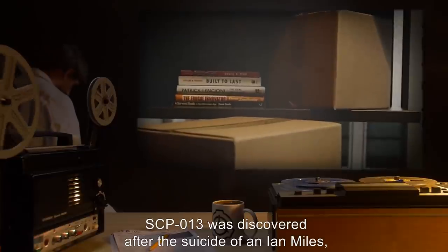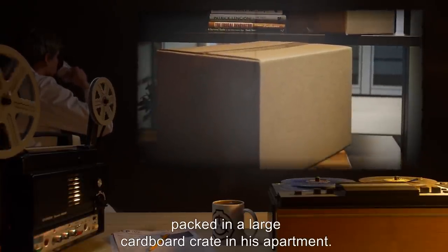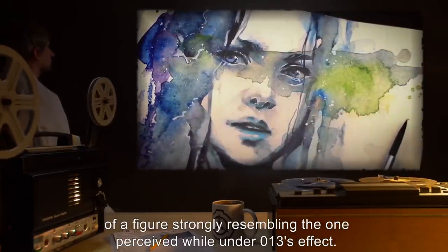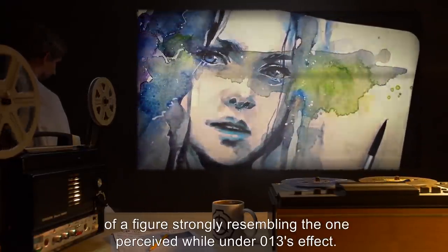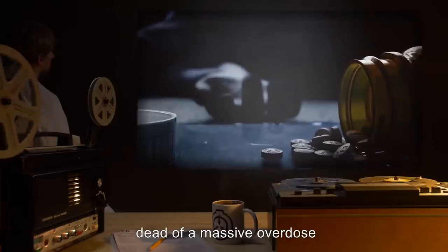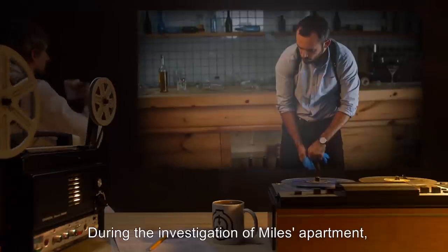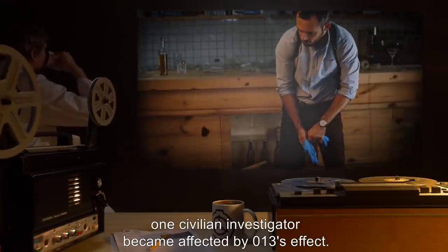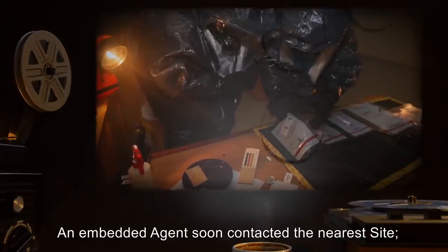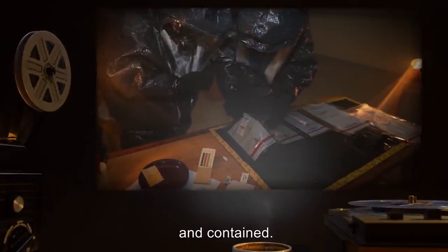SCP-13 was discovered after the suicide of an Ian Miles, packed in a large cardboard crate in his apartment. A cursory search of the apartment uncovered several hundred sketches of a figure strongly resembling the one perceived while under SCP-13's effect. Miles' body had been found sitting at a desk, dead of a massive overdose, draped over a handwritten note. During the investigation, one civilian investigator became affected. An embedded agent contacted the nearest site, and the subject, artifact, and related evidence were extracted and contained.